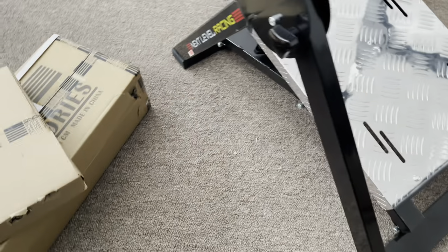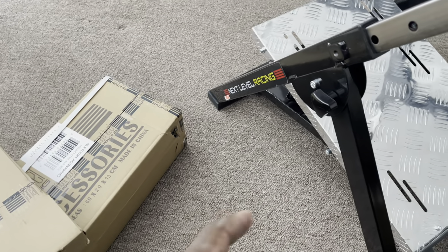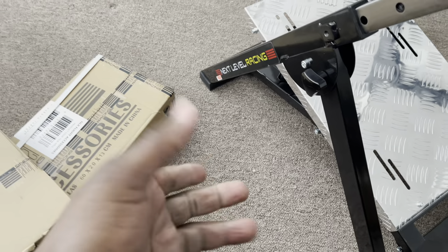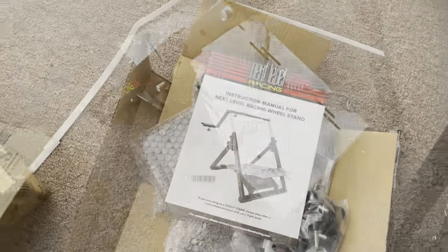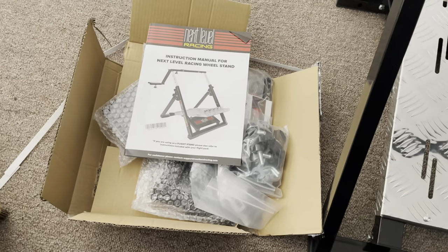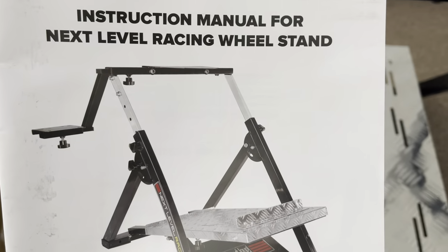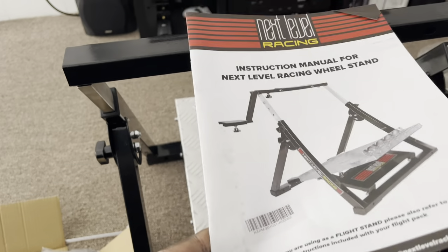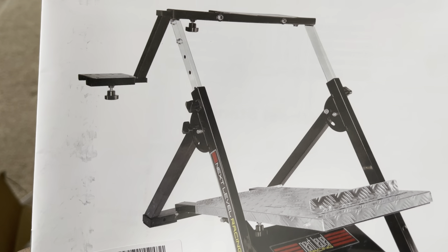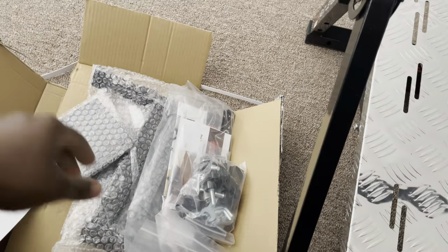I should give a shout out to China, because they actually made it — even though this company is technically Australian. China ships it to Australia, Australia ships it to America, and here I am the end user. Included in the two boxes, one is specifically the race wheel stand, with instructions for mounting a plate on top for your racing wheel.